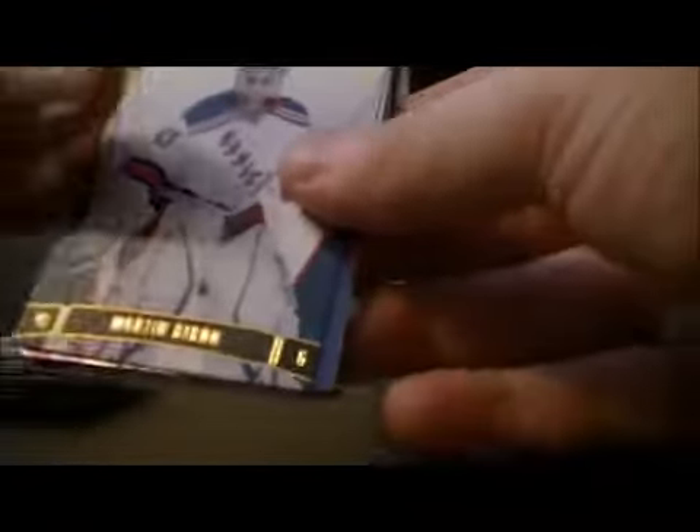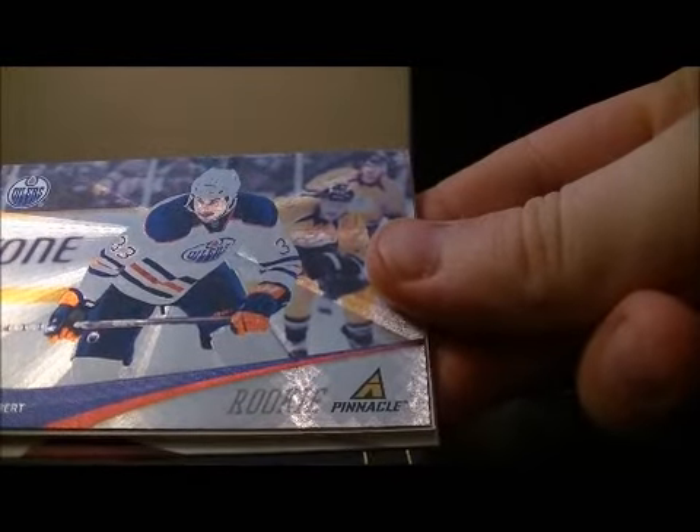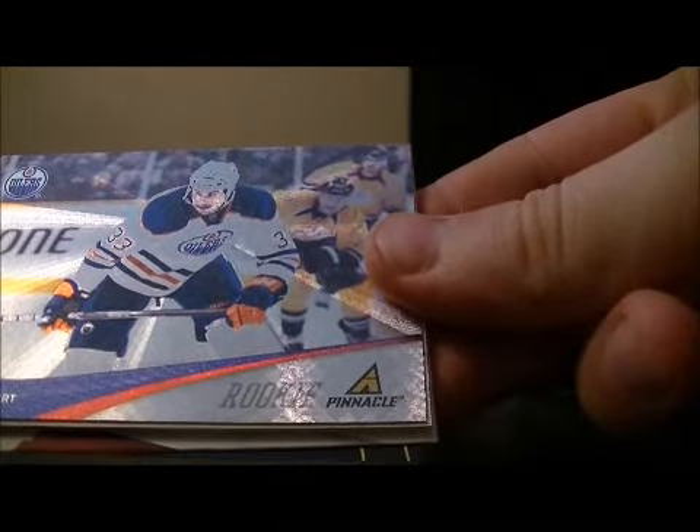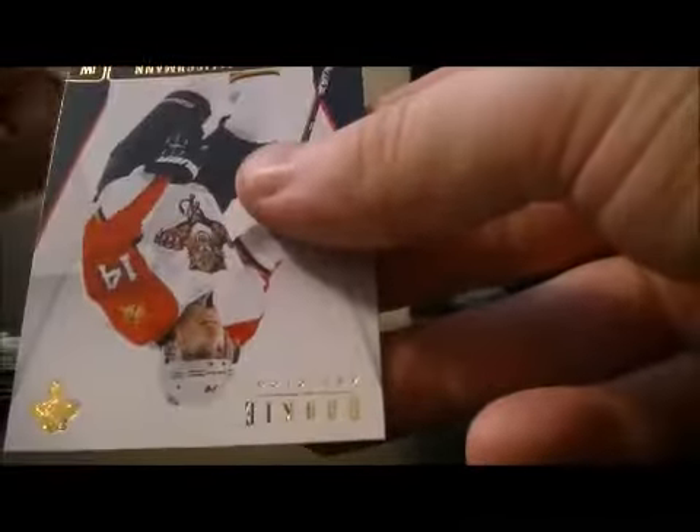Pack number 5. We have a Pinnacle Rookie for the Edmonton Oilers of Colton Tubert. Decoy, base, and base.